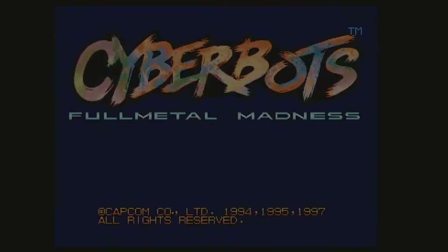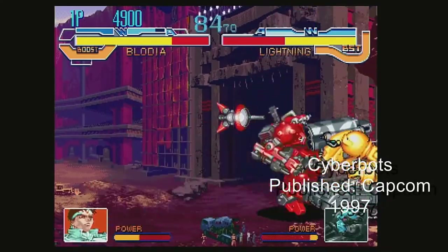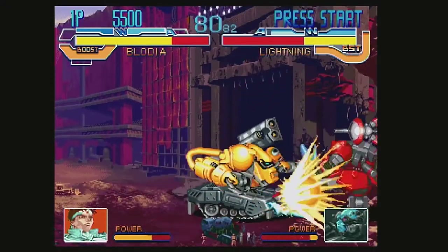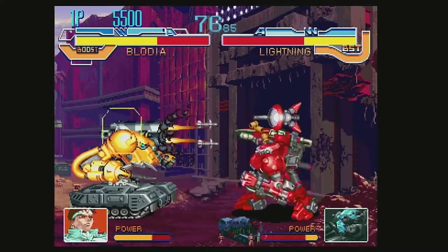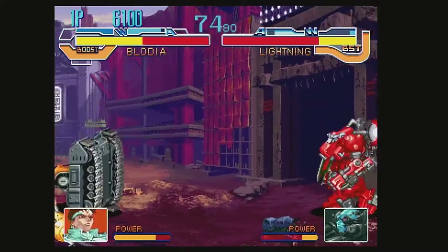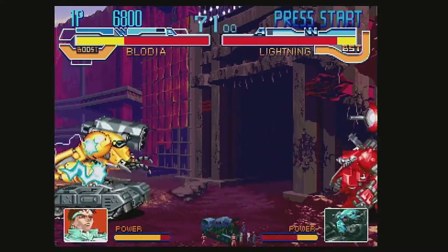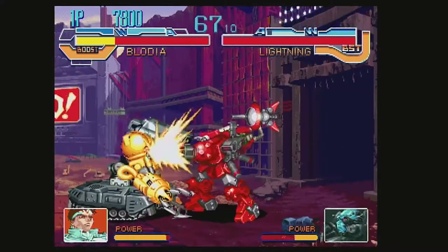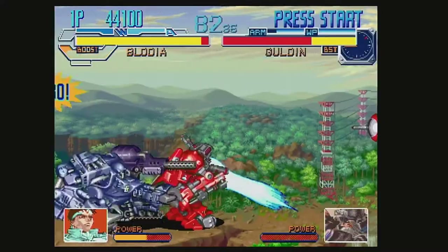Released in 1997, Cyberbots by Capcom is a mecha 2D fighting game with Street Fighter-type gameplay — definitely faster, but the use of robots expanded the way you fight. With weapons, various armor to consider, and the reach of the robots' abilities, it led to a different kind of fighting similar to Armored Core but much more rooted in one-on-one fighting.